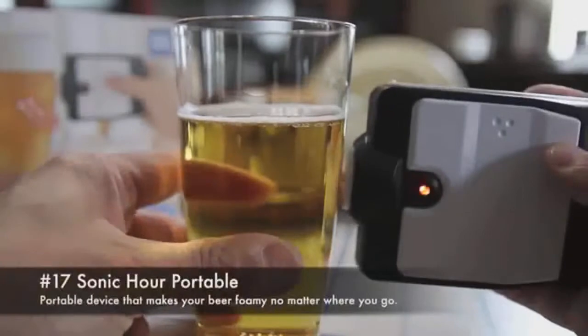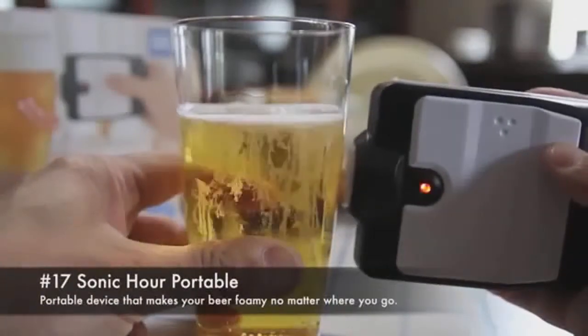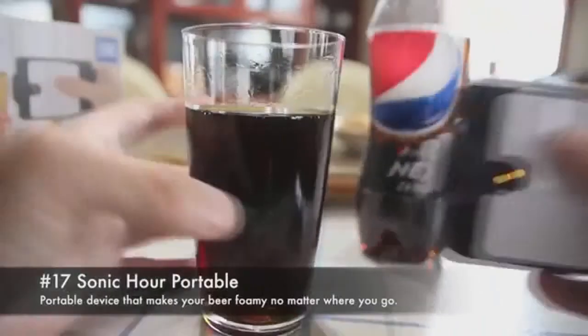Number 17: Sonic Owl Portable. A portable device that makes your beer foamy no matter where you go.